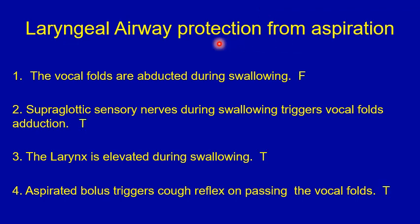Answers for the true or false question on laryngeal airway function to protect from aspiration. Number one: the vocal folds are abducted during swallowing — that's false. The vocal folds are adducted during swallowing to prevent aspiration. Number two: the supraglottic sensory nerves during swallowing trigger vocal fold adduction — that's true. Number three: the larynx is elevated during swallowing — that's true. Number four: aspirated bolus triggers a cough reflex on passing the vocal folds — that's also true.